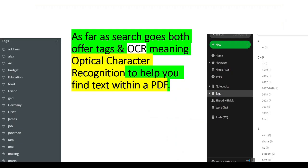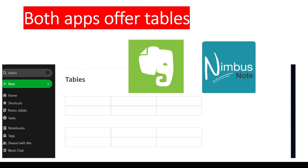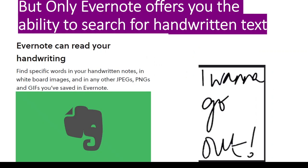As far as search goes, both offer tags and OCR — meaning optical character recognition — to help you find text within a PDF. Both apps offer tables, but only Evernote offers you the ability to search for handwritten text.